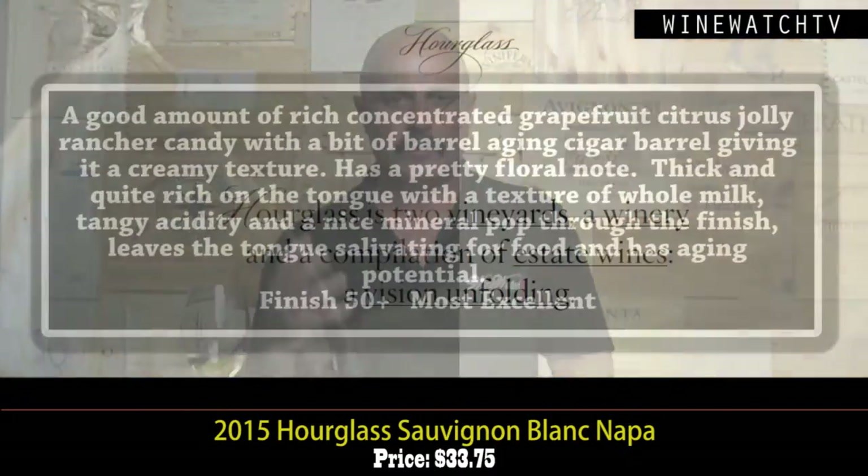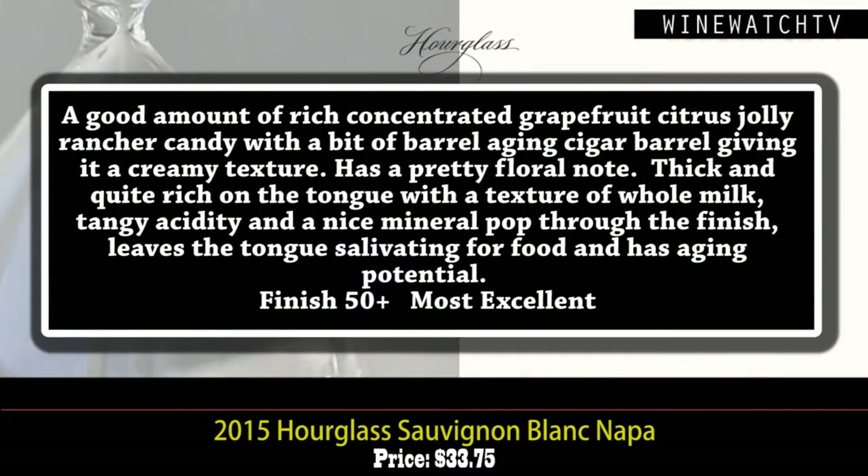The Sauvignon Blanc — a relative value. I always say it's a cheap date for Napa Valley. This 2015 vintage showing beautiful rich concentration on the nose: grapefruit, citrus, Jolly Rancher candy-like, with a little bit of barrel aging. They use cigar barrels, which gives it a creamy texture and a pretty floral note on the nose as well.